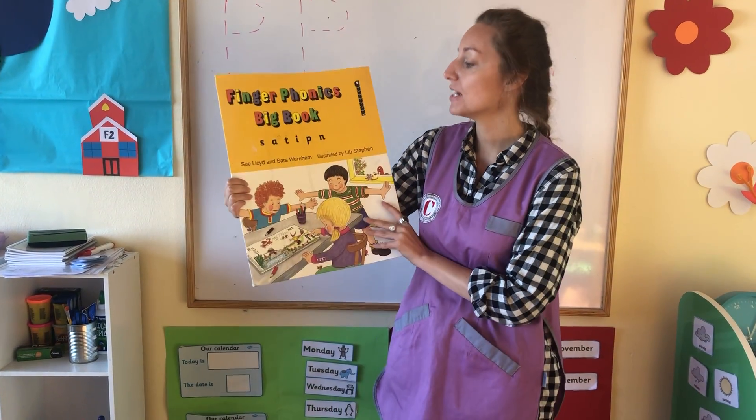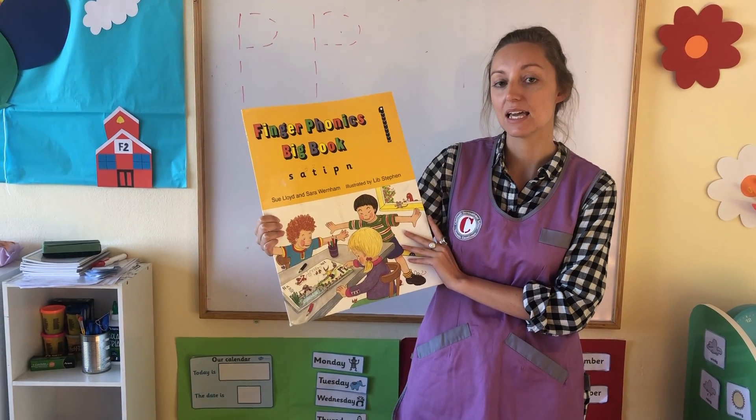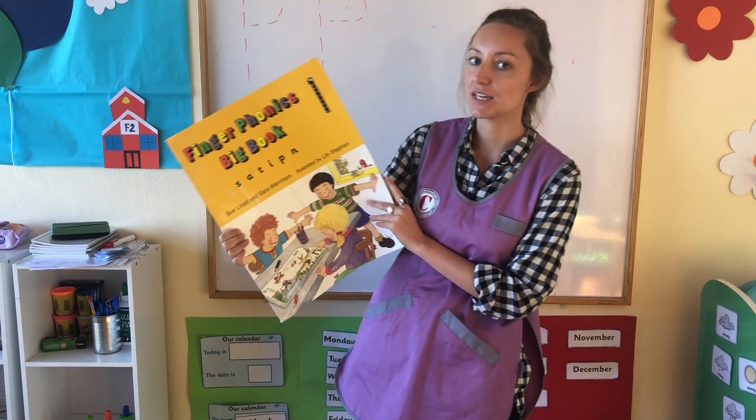Today's phonics letter we're going to be looking at is the letter P. Can everyone say pa pa pa? Very good.